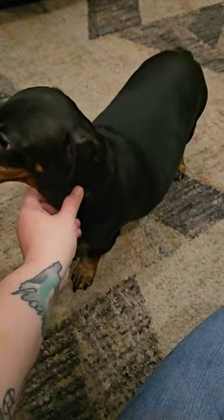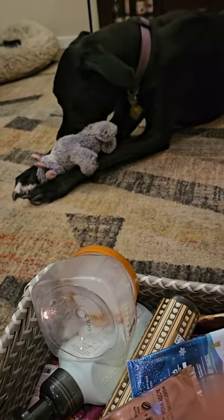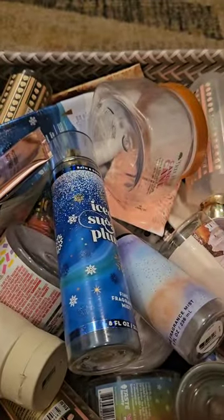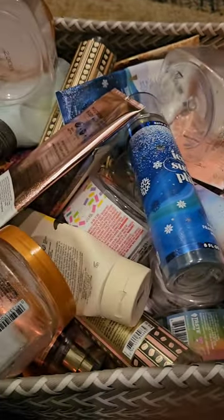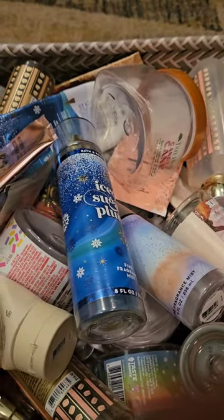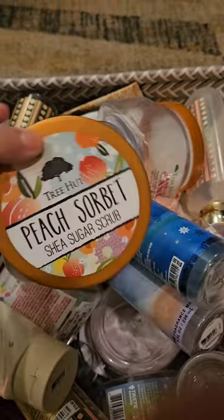Someone wants to say hello — there's the other one of course destroying her toy. Alright, we'll go ahead and get started. Hello, I just want to share with you my empties for May of 2023. I have a whole basket of them here. I'm working hard trying to get my stuff used up. The first thing I used up is this Peach Sorbet by Tree Hut.